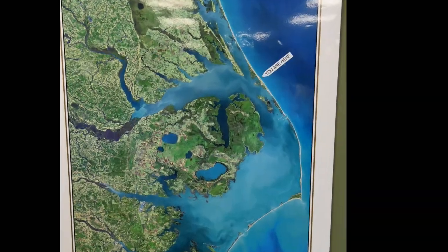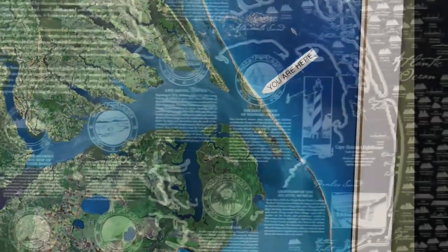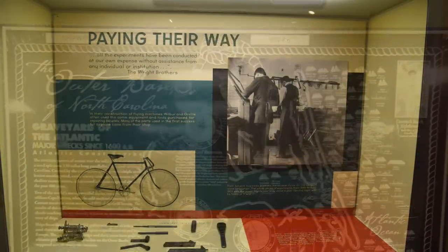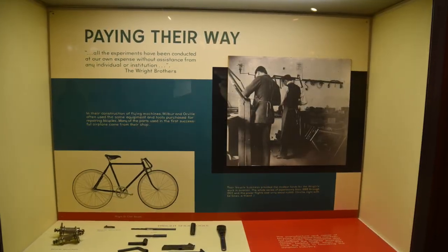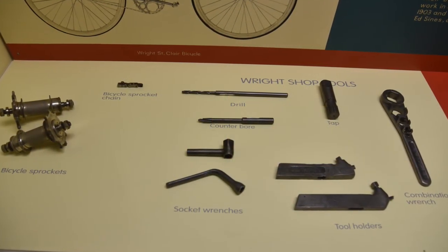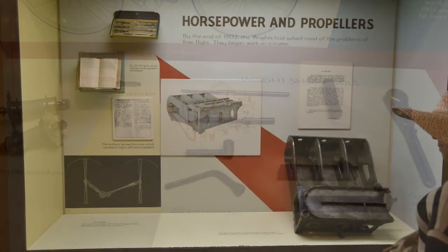This is on one of the outer islands, the Outer Banks, and they have all kinds of little things inside the museum that tell you about this. Orville and Wilbur Wright — the Wright brothers — were bicycle guys. They made bicycles, fixed bicycles, and these are some of the tools they had.